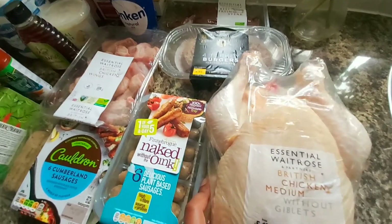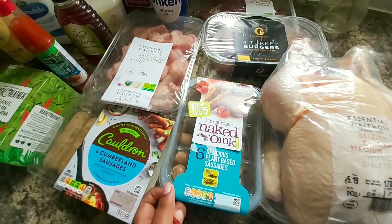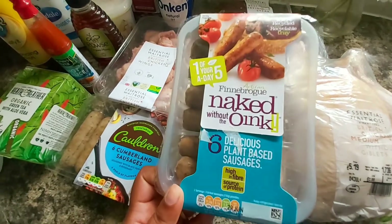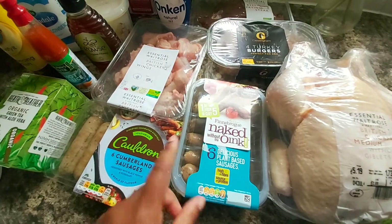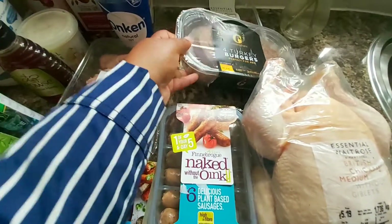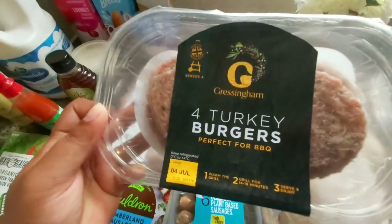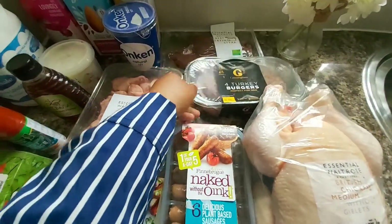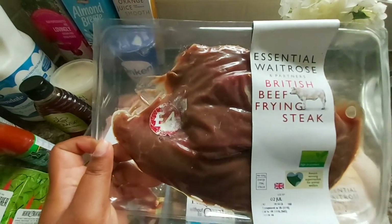I got one whole chicken. I also got plant-based sausages — they're pure vegetarian and I thought I'd give them a try. I got turkey burgers for a quick dinner, and one pack of steak for dinner as well.